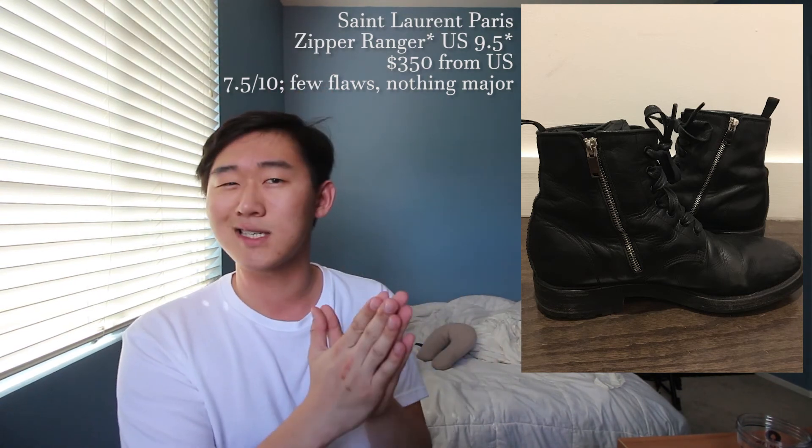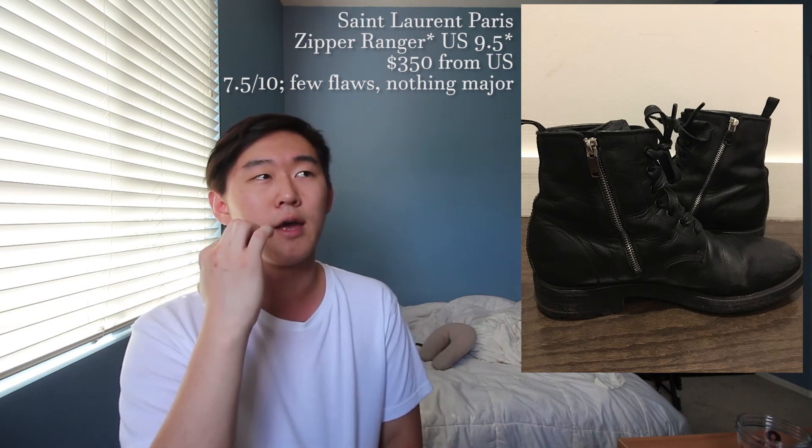Last up for shoes is a Saint Laurent Wyatt suede sneaker boot in an eight and a half, which can also fit up to a nine, going to cost you $675 shipping from the US. This iconic boot has super thick suede — I really like the harness on the side, I think it really adds to the shoe. The downside is the suede has been used and not well maintained — it's a little hairy, but you can easily trim it down. That's why I'll give this around an eight out of ten.